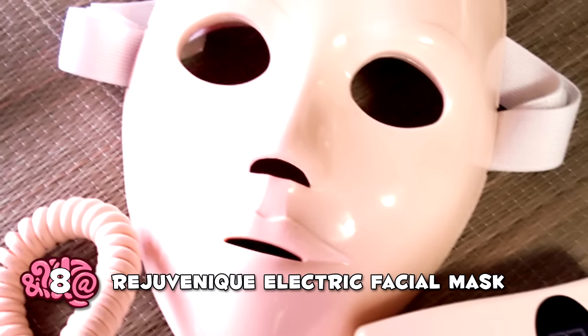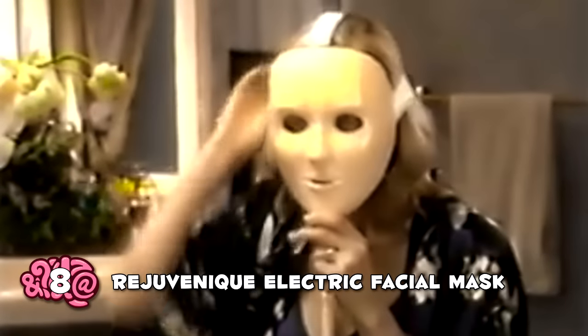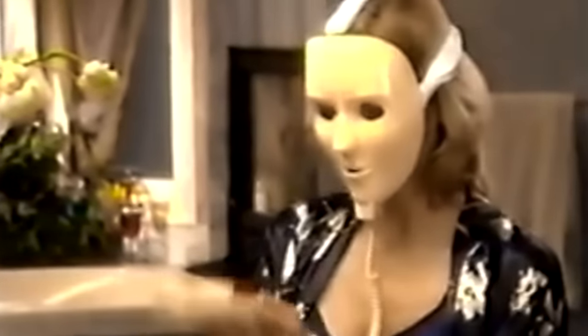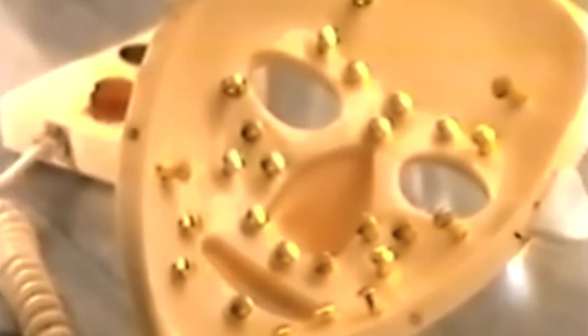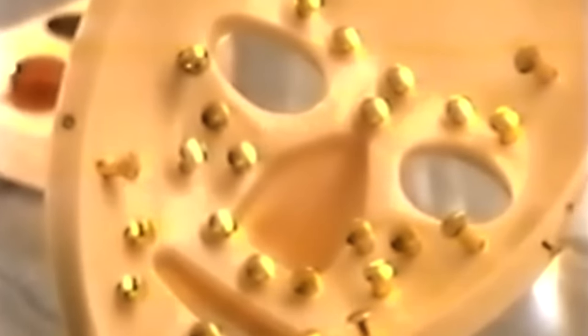Rejuvenique Electric Facial Mask — how often do you do sit-ups? What about face sit-ups? Well, we have no clue, but if you buy this electrical face mask, you can do 8 of them per second from the comfort of your own home. The design of this mask is terrifying and it looks more like a Halloween costume than a beauty product. And honestly, we can't believe the infomercial masks sell anything other than a nightmare.